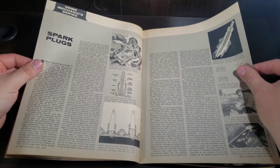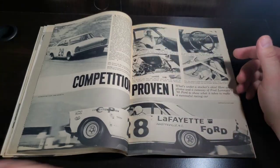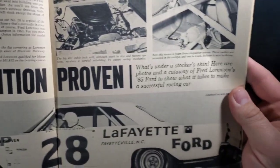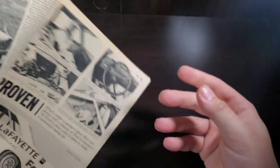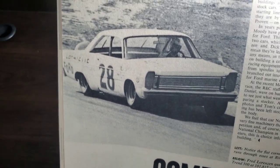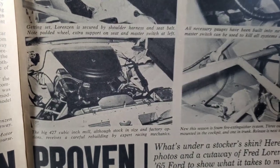And mechanic series — we're going to talk about some spark plugs. We're eating spark plugs. And here's for NASCAR guys, if you want an inside look at what's under a stocker skin. Here are photos and a cutaway of Fred Lorenzo's 65 Ford to show what it takes to make a successful racing car. Be some good shots for you if you want to do a replica or just take notes for someone else's stock car of the day.